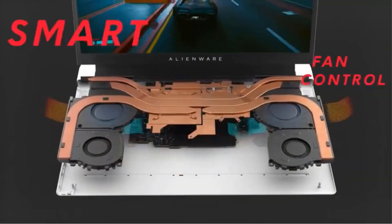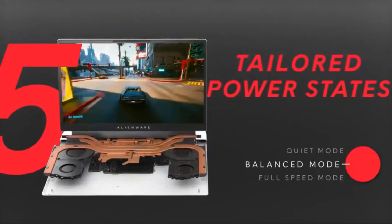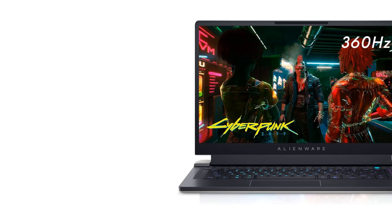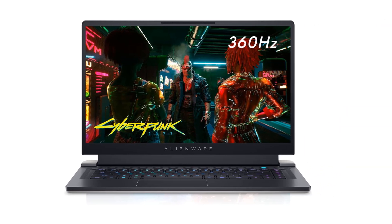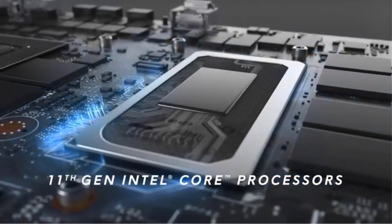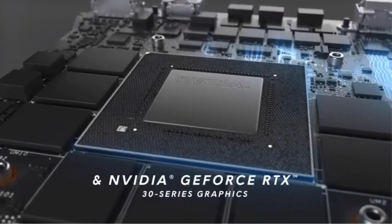The laptop's dedicated NVIDIA GeForce RTX 3070 graphics card with 8GB of GDDR6 memory provides exceptional graphical capabilities, making it well-suited for gaming and graphic-intensive tasks. With a spacious 1TB PCIe NVMe SSD for storage and featuring a backlit keyboard, this device runs on Windows 11 Home, making it a stylish and powerful option for those seeking a top-tier portable computing solution.